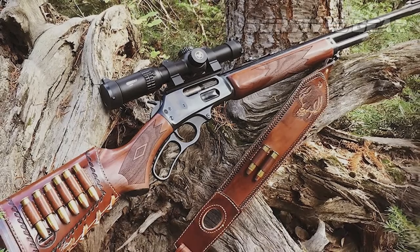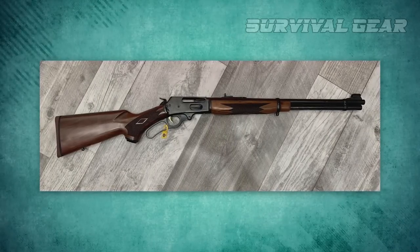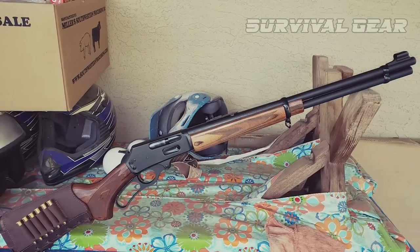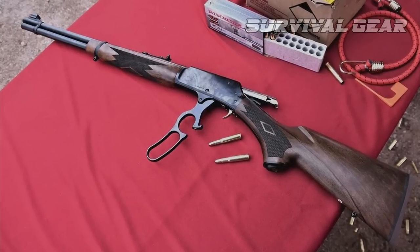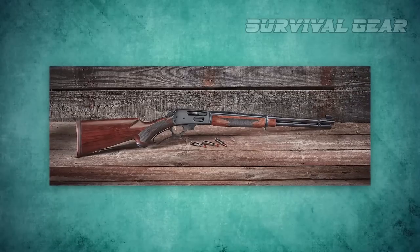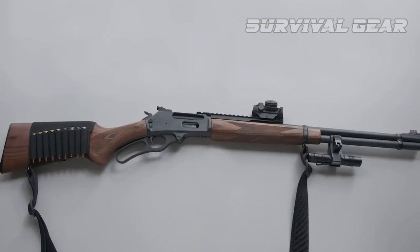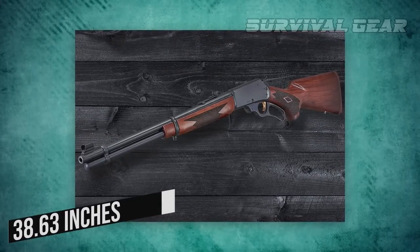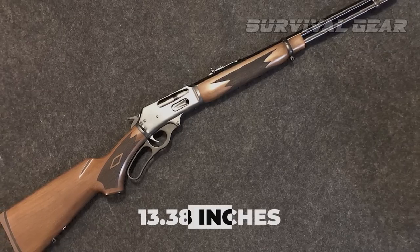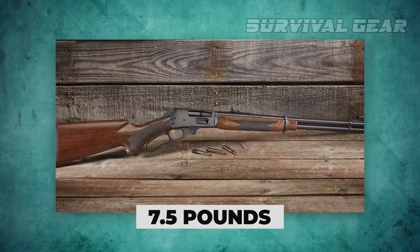The receiver is CNC machined from forged carbon steel. Receiver and barrel are satin blue finished, and the bolt is nickel-plated. The stock and forearm are American black walnut with checkering on both pieces. In homage to classic Marlin lever actions, the trigger is gold-colored. The overall length of the Model 336 Classic is 38.63 inches, with a length of pull of 13.38 inches, and the rifle weighs 7.5 pounds.